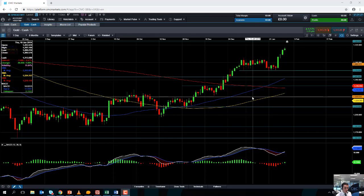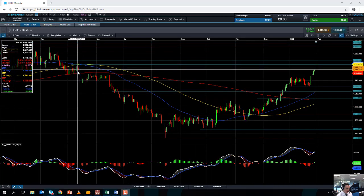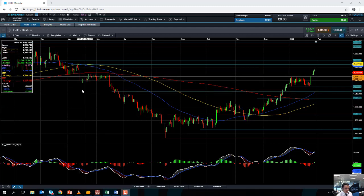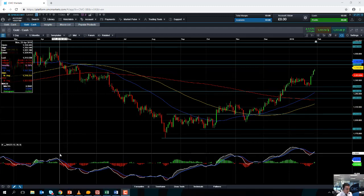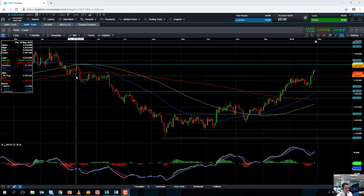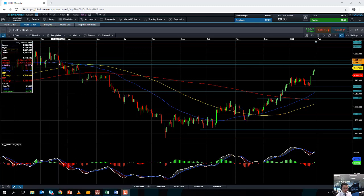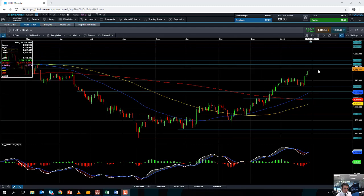So if the market does manage to push on higher from here, keep an eye out for the mid-May high of 1326 — this area here — and if you go beyond that, keep an eye out for 1335. These are levels we could see gold targeting in the near term should the positive move continue.